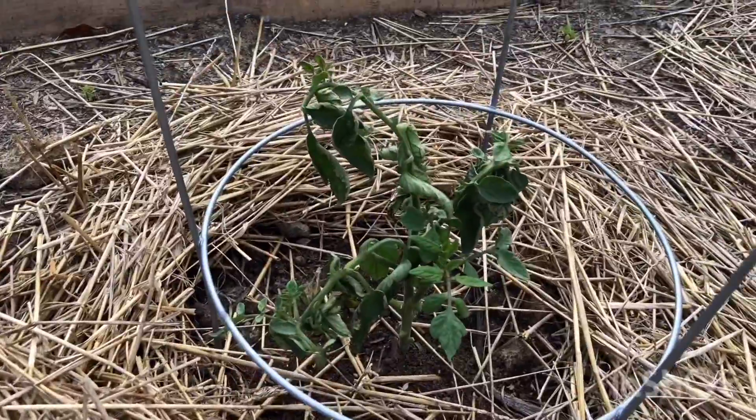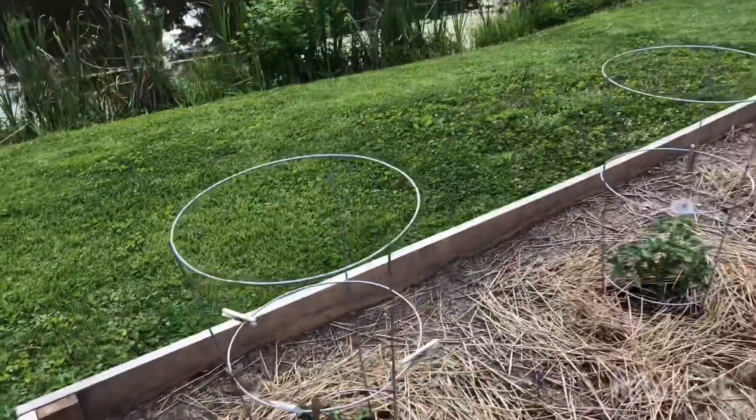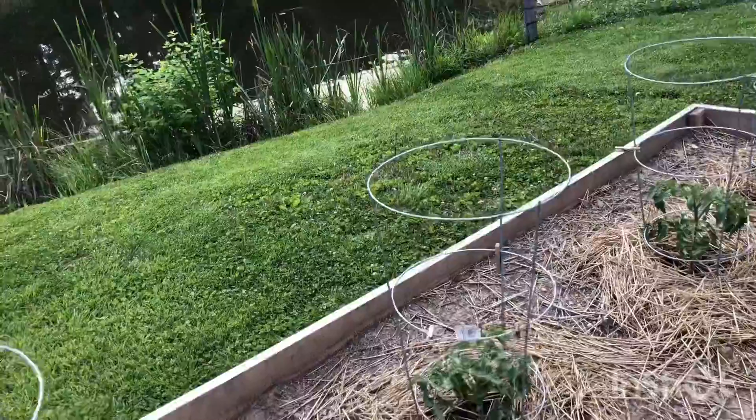Another tomato plant there. We're trying to figure out if we gave it too much water or not enough. Not sure.